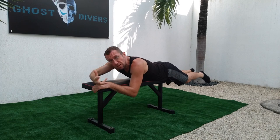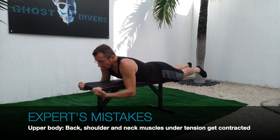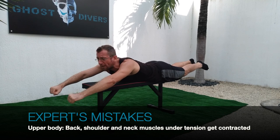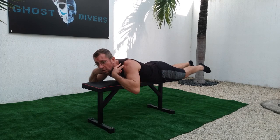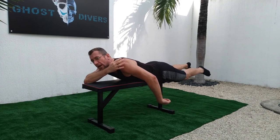For experienced divers the problem is different: with the upper body they know they want to be horizontal, but they angle their back giving a contracture to the lower back, and because of the arms pushing upward they also create a contracture to the upper back and all the muscles in the scapular area.